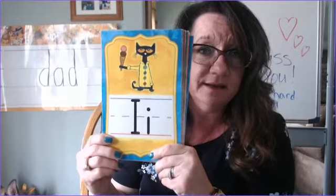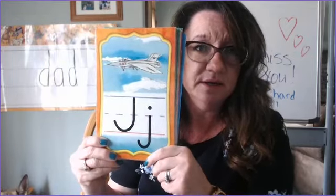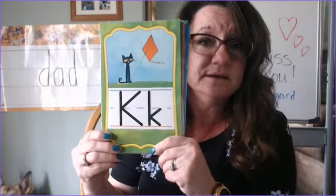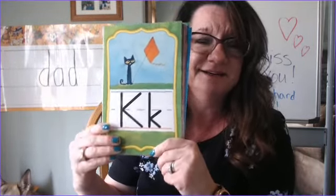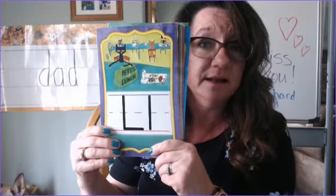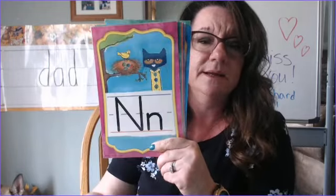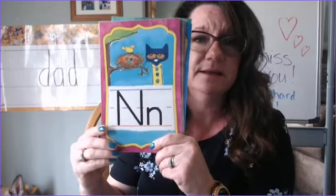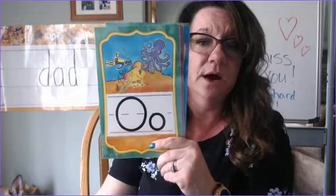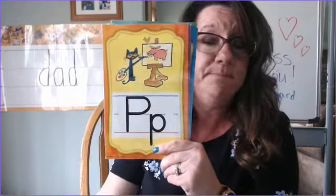I - i. I - i. J - j. J - j. K - k. K - k. L - l. L - l. M - m. M - m. N - n. N - n. O - ah. O - ah. P - p.